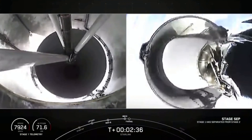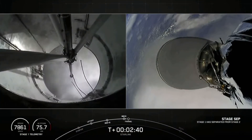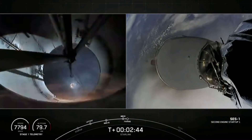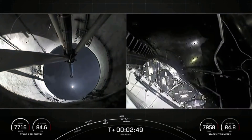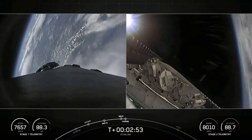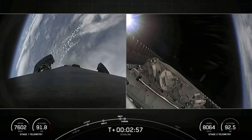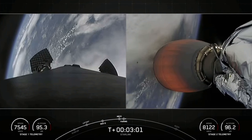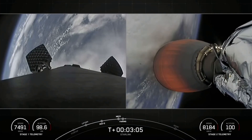Stage separation confirmed. And boostback ignition. Fairing separation confirmed. Today's flight marks the third for these fairing halves and the 50th overall mission to use reflown fairings. We will be attempting to recover both fairing halves again to use on a future mission.